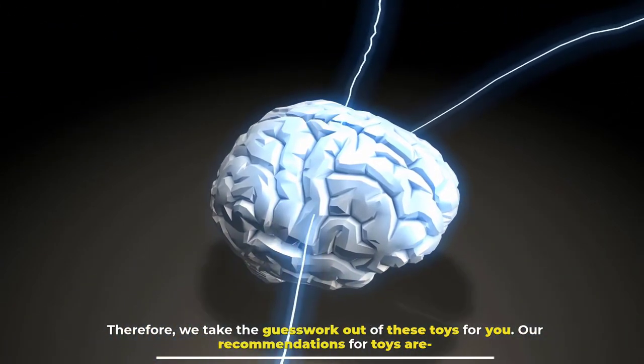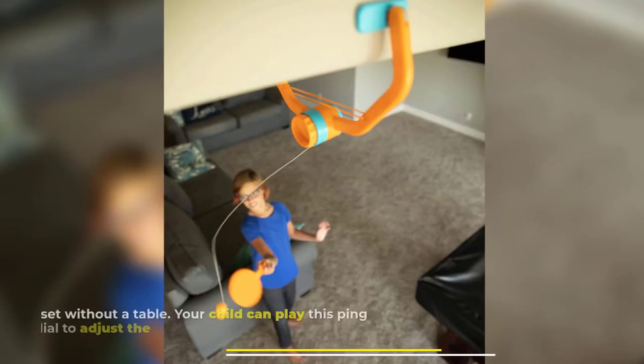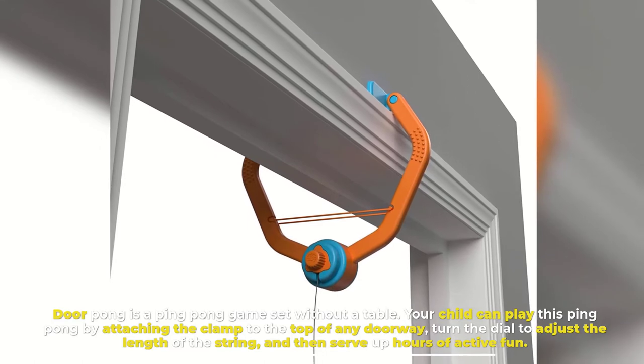Our recommendations for toys are: Number one, Door Pong. Door Pong is a ping pong game set without a table. Your child can play this ping pong by attaching the clamp to the top of any doorway.